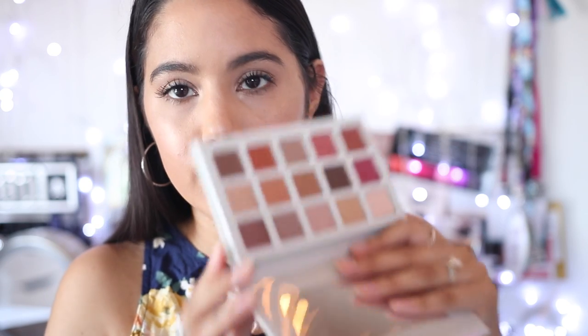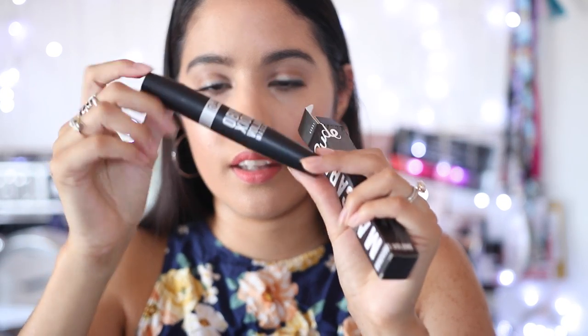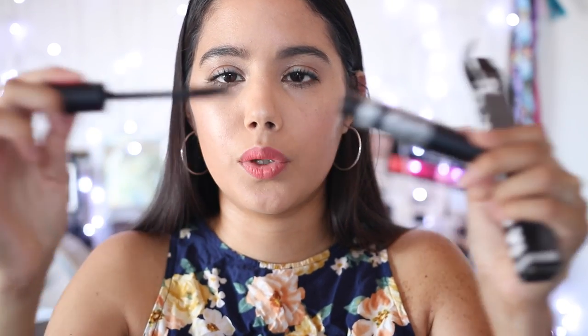The second palette is the 'Irresistible' by Beauty Creations - it looks like everyday kind of looks, really pretty. I don't want to swatch anymore because my fingers are stained, but it's really beautiful. I also have a mascara by Rude Cosmetics - it has a really chubby brush, so we'll see how that performs.